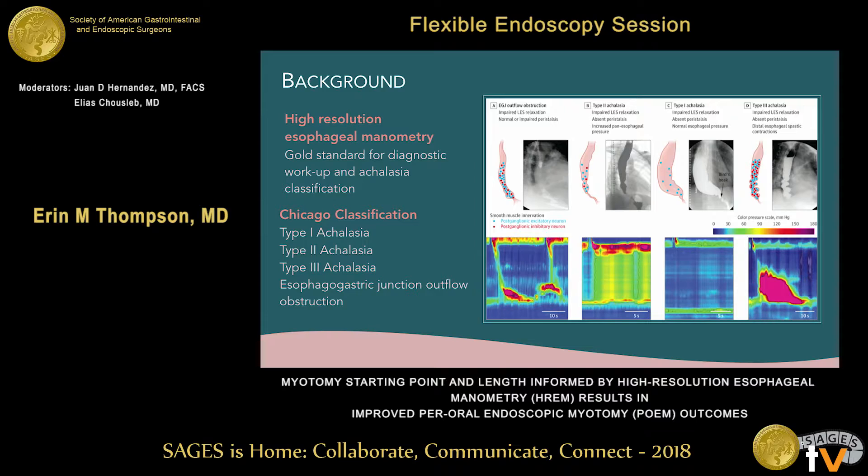Type 2 achalasia shows panesophageal pressurization. Type 3 achalasia actually exhibits a spastic segment of esophagus that can be discretely measured on manometry. Esophagogastric junction outflow obstruction is a related category which shows failure of relaxation of the lower esophageal sphincter but with some preserved peristalsis.